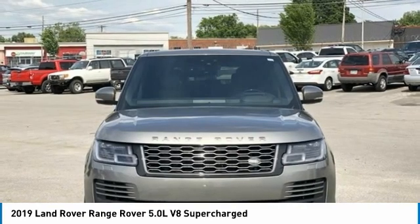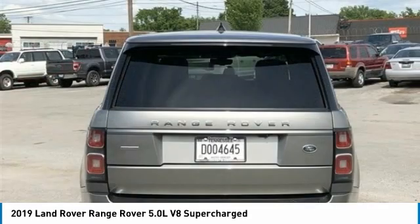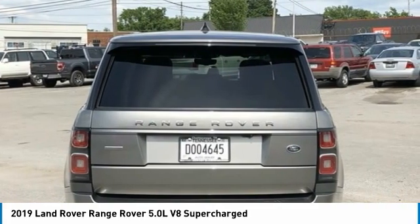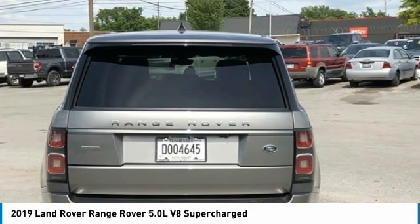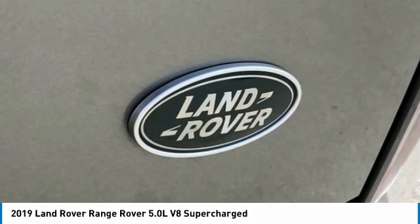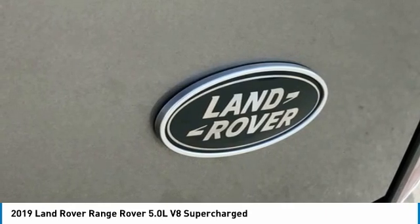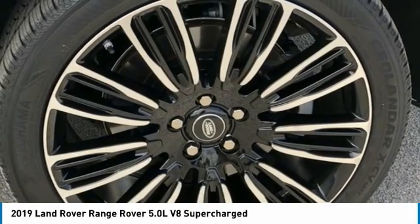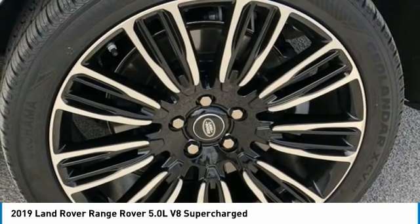Fully automatic headlights, garage door transmitter HomeLink, genuine wood console insert, genuine wood dashboard insert, genuine wood door panel insert, head restraints memory, headlight cleaning, heated door mirrors, heated front seats, heated rear seats, heated steering wheel, illuminated entry, low tire pressure warning, memory seat, navigation system Touch Pro, occupant sensing airbag, outside temperature display, overhead airbag, overhead console, passenger door bin, passenger seat mounted armrest, passenger vanity mirror, perforated Windsor leather seat trim.